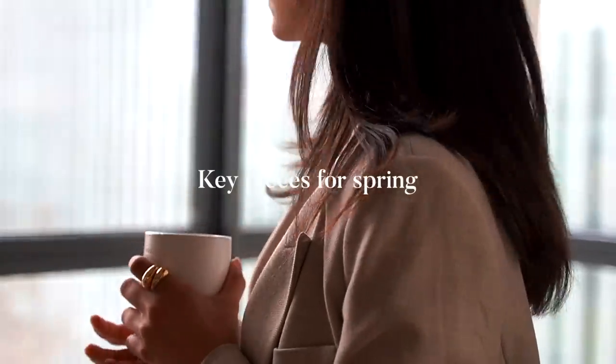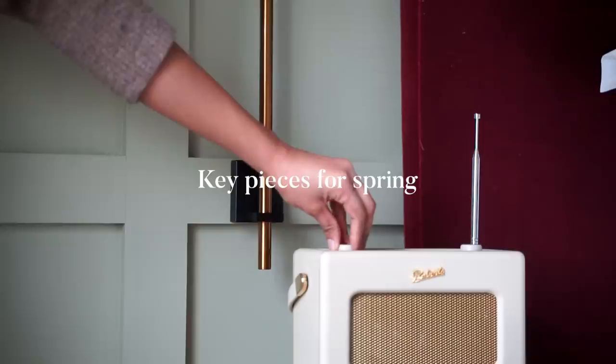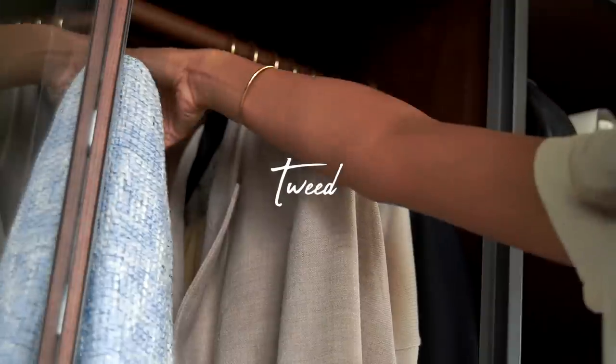Hey guys and welcome back! In this video, I'm going to be talking about a couple of key spring pieces for 2020, starting with tweed.